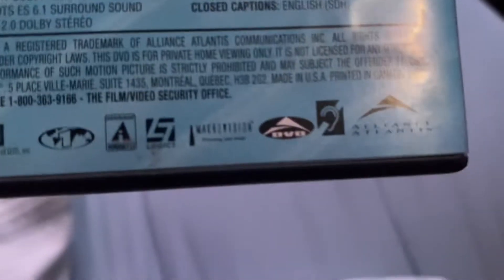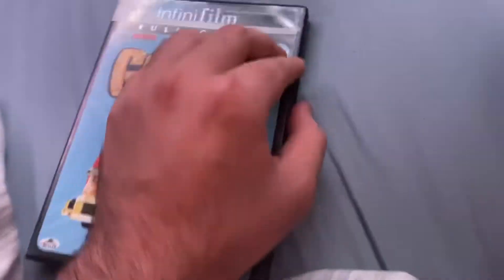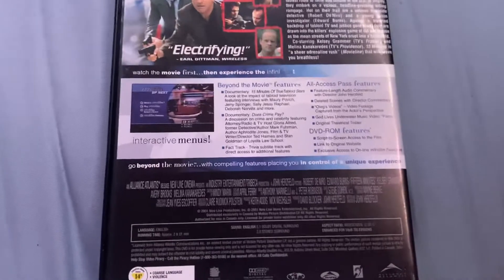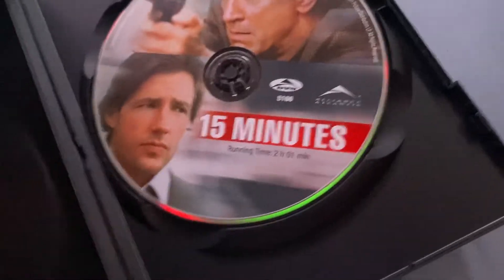Part of the Infinifilm series. This one does not have the macrovision logo at the beginning. It has the same looking case just like the Austin Powers DVDs. Another Infinifilm DVD — this one's a reprint from 2007, but I did check the opening and this DVD actually does not have the Alliance Atlantis logo at the beginning, which is kind of weird. Yes, this DVD still has the same master as the 2001 DVD, if I'm not mistaken.